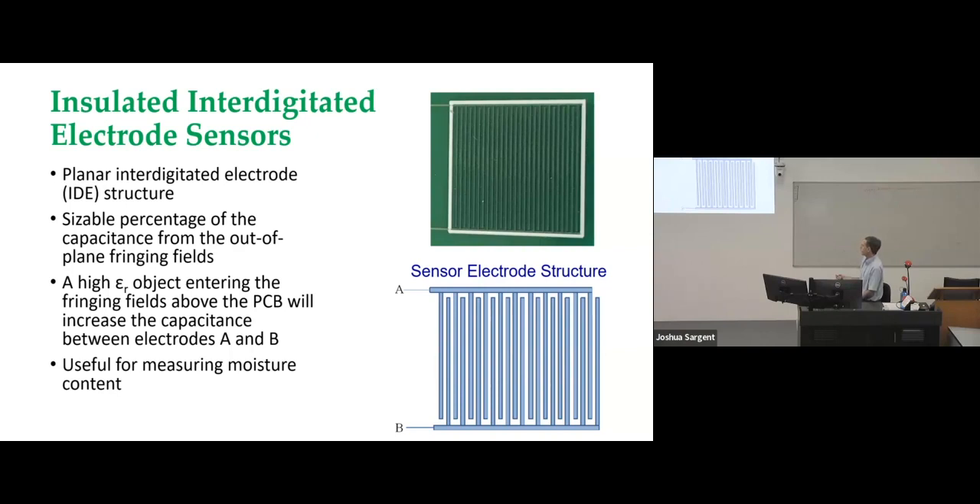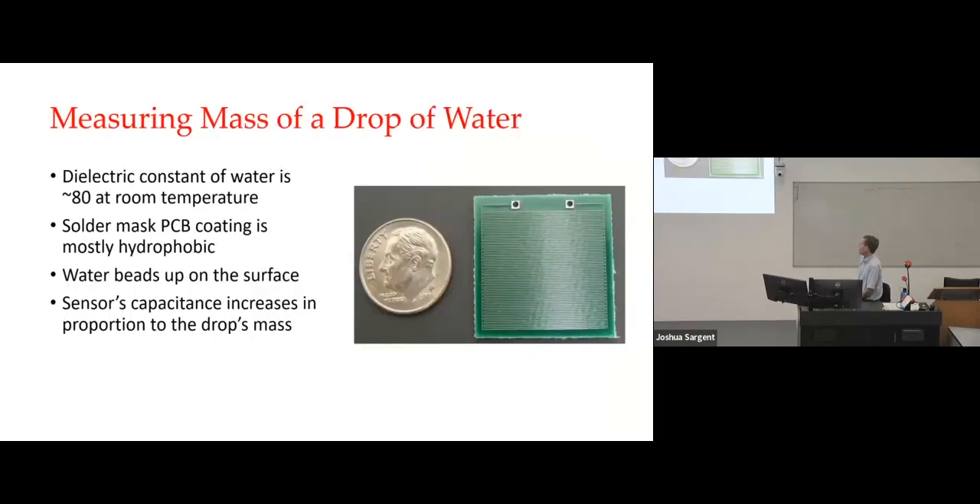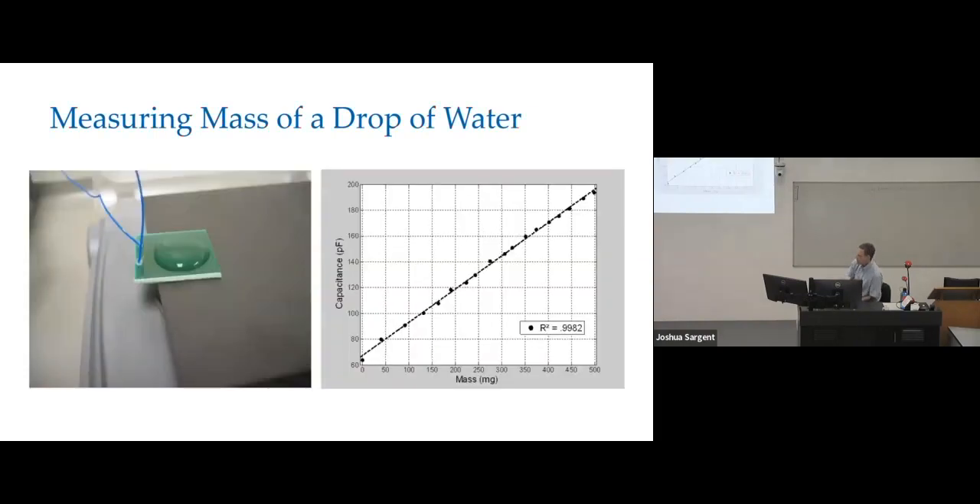This is something that sort of demonstrates the sensor, though it's not really applicable to anything practical. You can actually use this to measure the mass of a drop of water. The dielectric constant of water at room temperature is about 80, and the polymeric solder mask coating is mostly hydrophilic, so a drop of water tends to bead up on it. With this type of sensor, the sensor's capacitance is literally proportional to the mass of the drop.